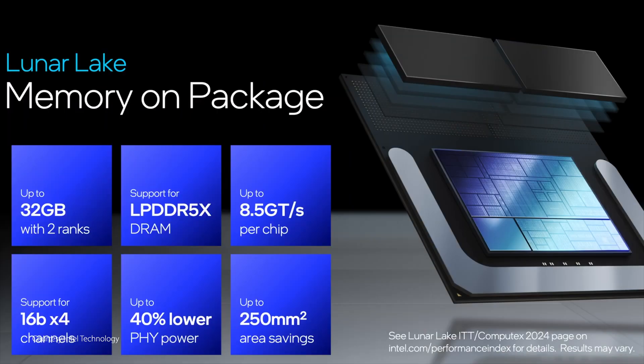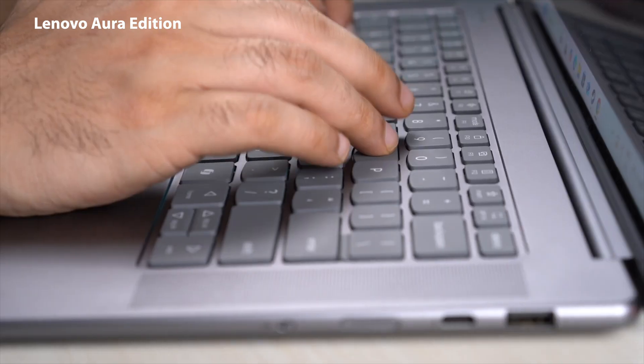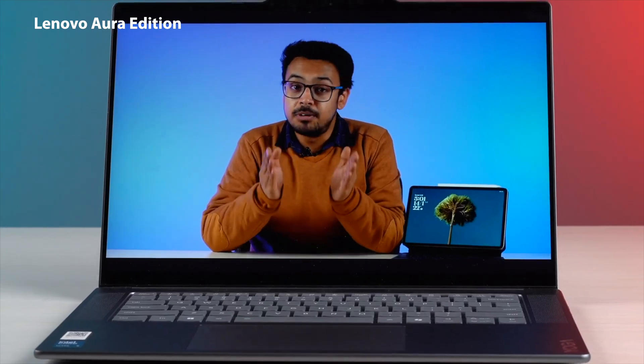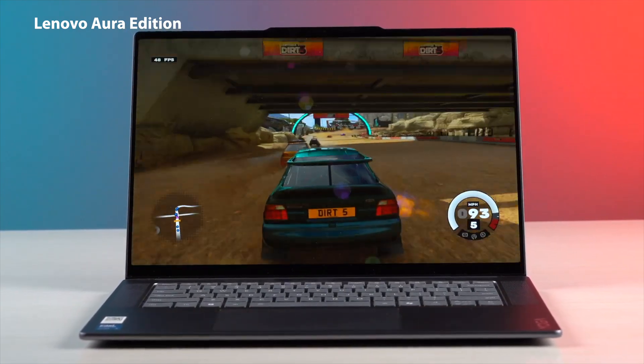With Lunar Lake, the RAM module is directly baked onto the processor die itself, making the memory super fast. The chiplet design does bring sizable improvements — I have been using this device day in and day out and it is consistently giving me 12 plus hours of battery life at full brightness, and I can even run games on it while on battery without any drop in performance.